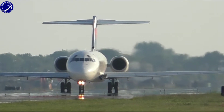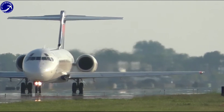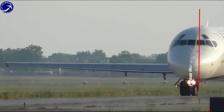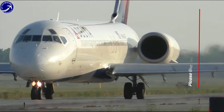Welcome back to our YouTube channel, where we explore the world of aviation. In today's video, we are going to delve into the fascinating story of the Boeing 717, a jetliner that holds a special place in aviation history. Let's uncover what makes the Boeing 717 unique and why it stands out among its peers.